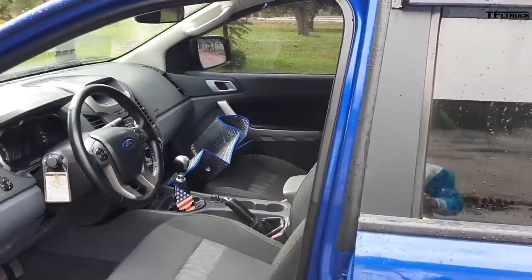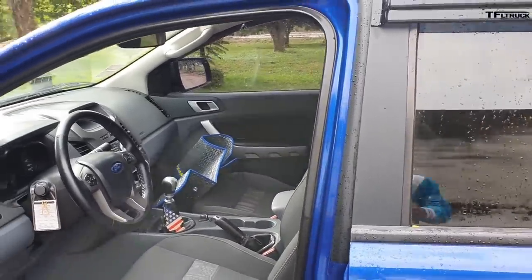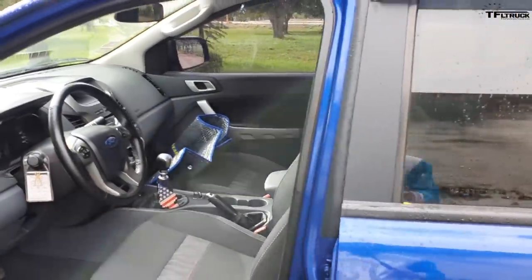It's my first truck. I've been driving it for about a month and I'm getting good fuel consumption - somewhere around 12 to 15 kilometers per liter.